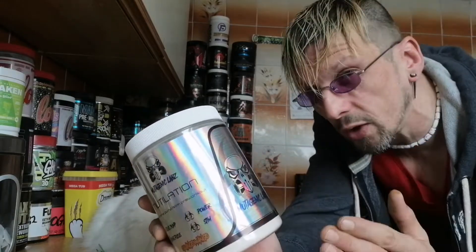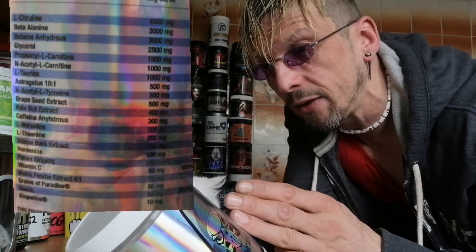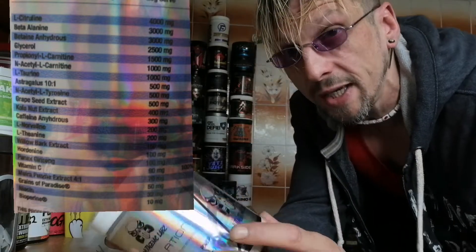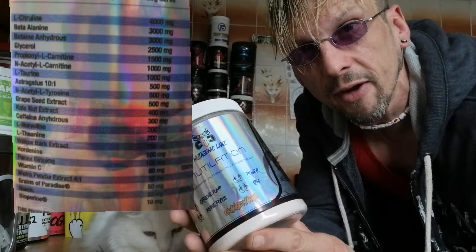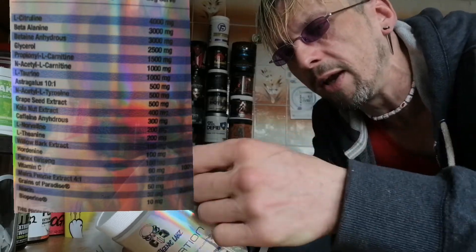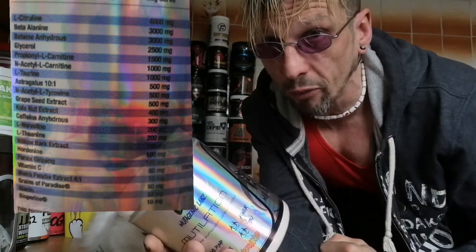It's quite an extensive label — I'm not going to go through them all. So we've got L-citrulline at four grams, beta-alanine at three, betaine at three. We've got glycerol at two and a half grams. Now the pumps we usually tend to find from a glycerol product are quite full as opposed to vascular. But we have a lot more blood flow ingredients going on too, so we should have huge vascular pumps — that's what we're hoping for anyway.